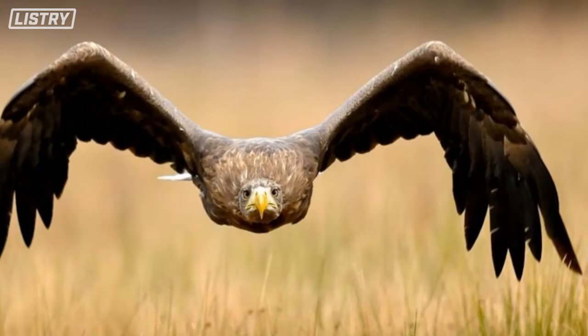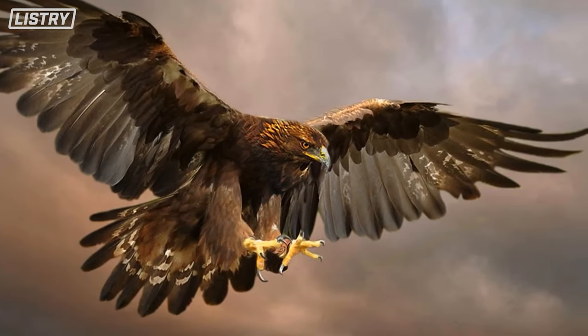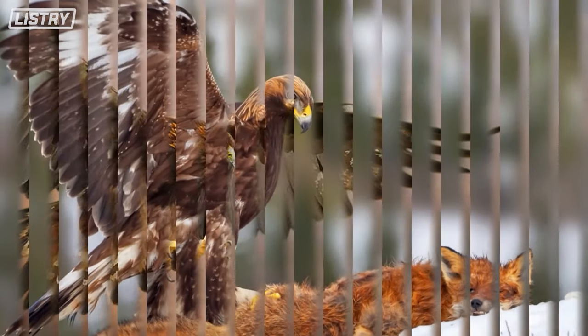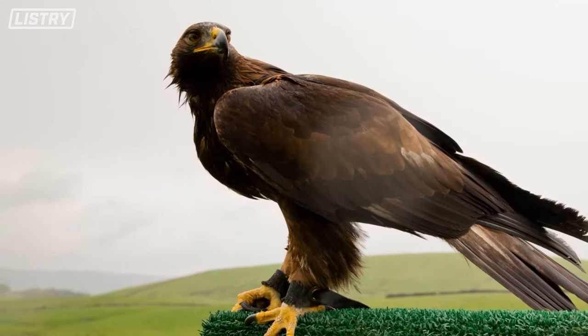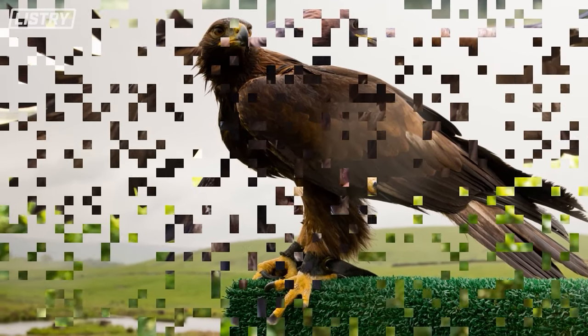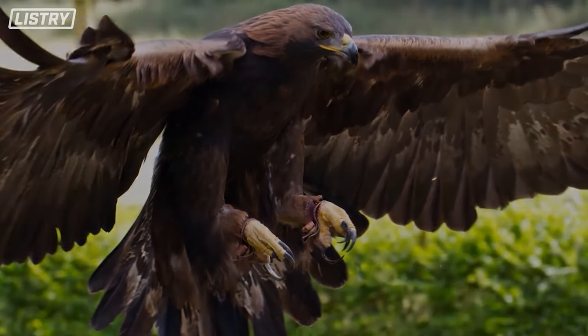They went viral on YouTube after videos emerged of them swooping in and knocking goats off the edge of cliffs, then picking them up and dropping them from a distance onto rocks to kill them. That's at least quadruple their weight, and they're just picking them up and dropping them mid-flight.